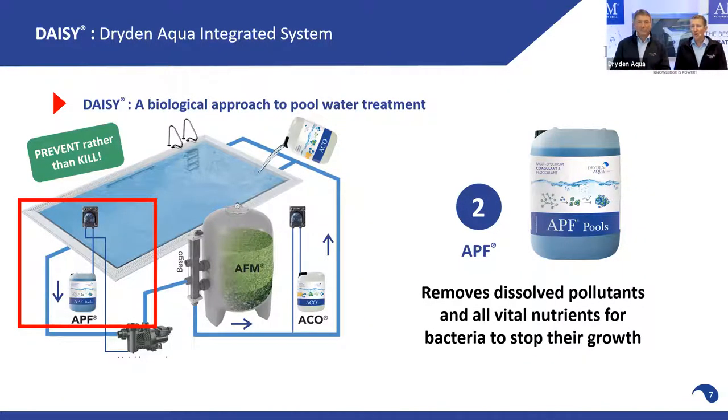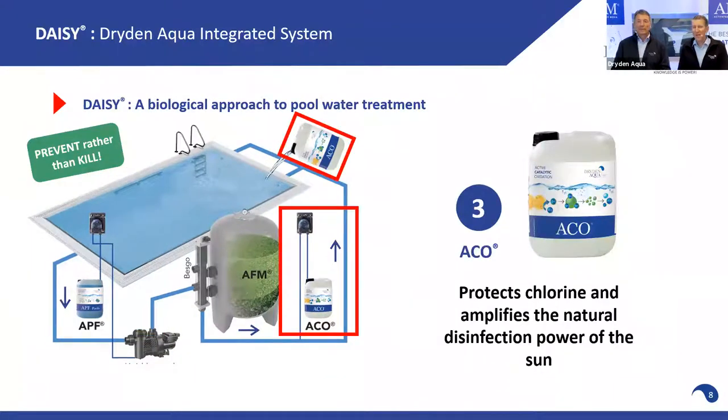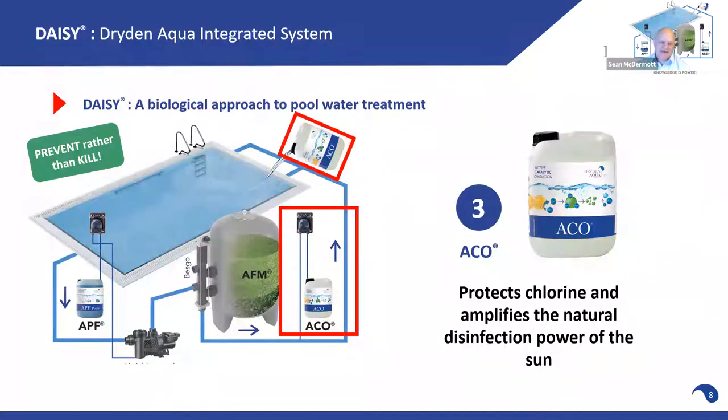Step number three, ACO — one of our favorite products — takes the place of cyanuric acid. This is becoming more and more significant in the United States. Like cyanuric acid, we protect chlorine from the sun. Unlike cyanuric acid, we don't reduce chlorine's effectiveness. We also amplify the natural disinfection power of the sun.